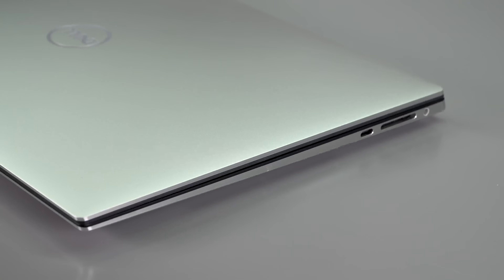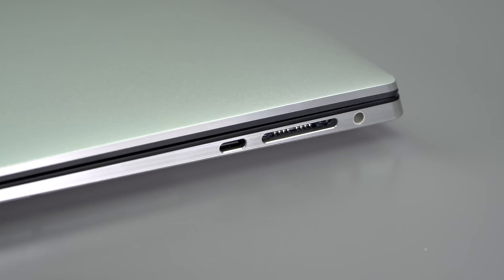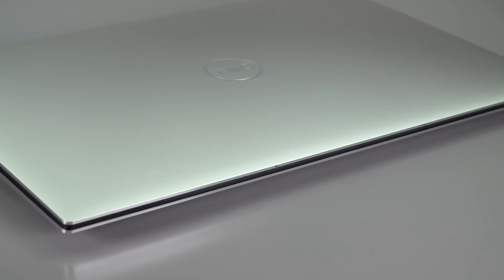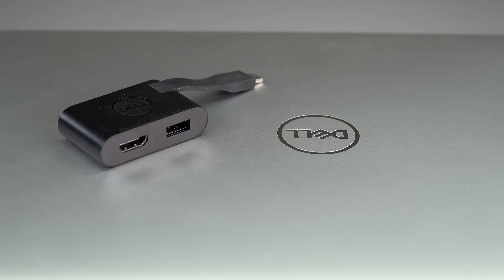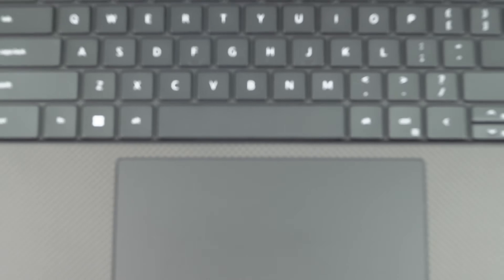So it's dongle life, which for a 13 or 14-inch ultrabook probably matters less, but for something getting into that mobile workstation space, you're going to want HDMI or DisplayPort and things like that. Dell includes their little dongle adapter that has an HDMI and a USB-A port on it, so at least you get some connectivity out of the box — just more things to carry and to lose.